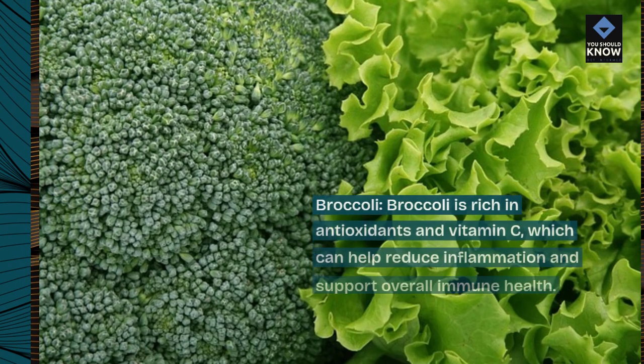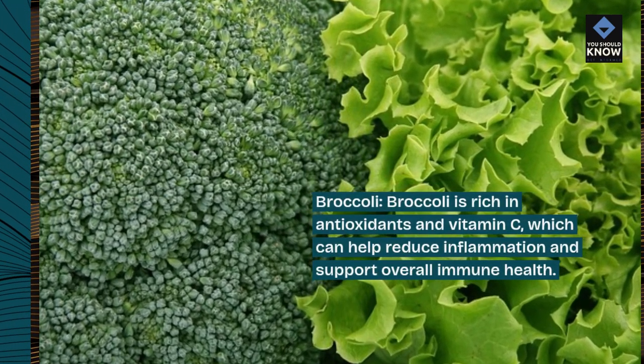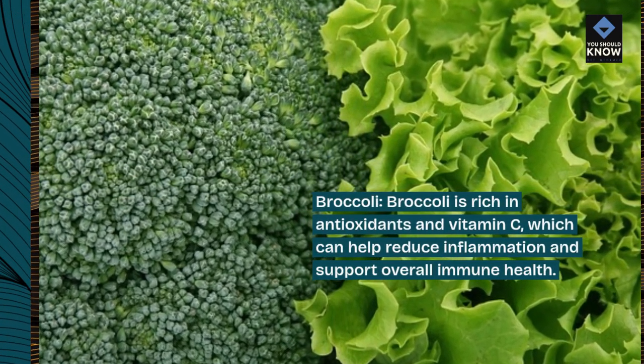Broccoli. Broccoli is rich in antioxidants and vitamin C, which can help reduce inflammation and support overall immune health.